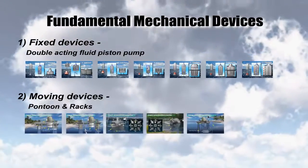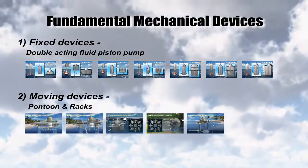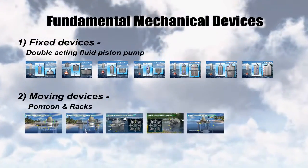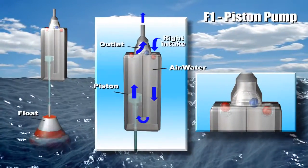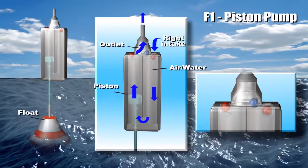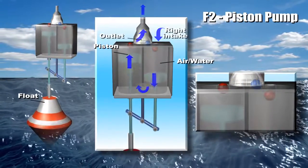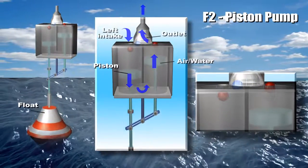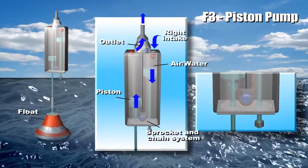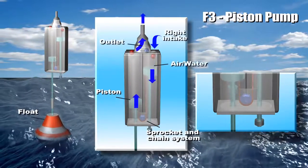The two fundamental mechanical devices are the movable device and the fixed device. In a double-acting piston pump, a piston is arranged to reciprocate as its piston rod is actuated by a float. When the float moves up as a rising wave passes, it pushes the piston upward. The resulting dynamic flow of fluid closes the left inlet via a ball, and fluid is pumped out through the center top outlet. At the same time, fluid flows through the right-hand inlet into the chamber.